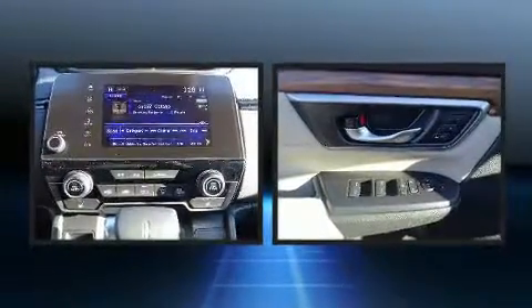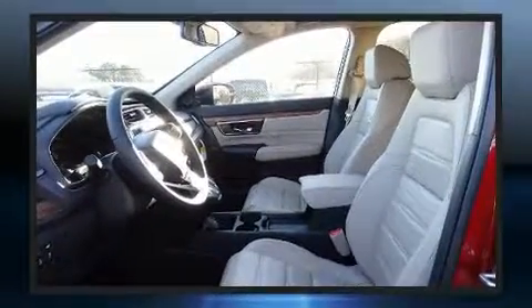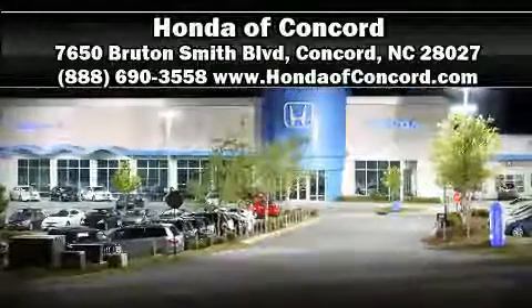Sophisticated all-wheel drive assures superb handling in any weather condition. We have a skilled and knowledgeable sales staff with many years of experience satisfying our customers' needs. Come on in and take a test drive.